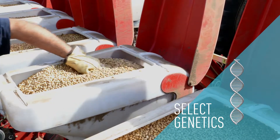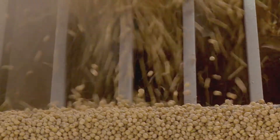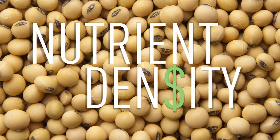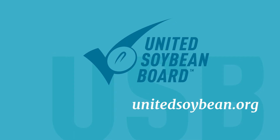Knowing what they're growing can add dollars to a farmer's bottom line. Because it's not just about how many soybeans you grow — it's also about the value of the nutrients packed within those soybeans. Because that's where the real profit potential lies. Discover more about the value of the investments being made by the Checkoff on behalf of U.S. soybean farmers at UnitedSoybean.org.